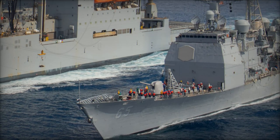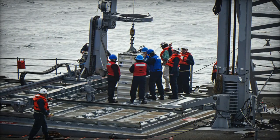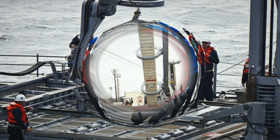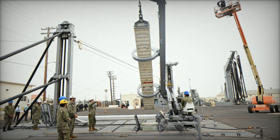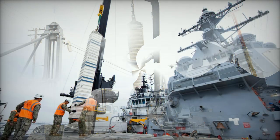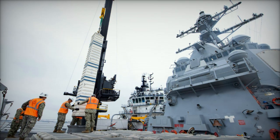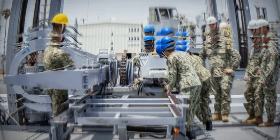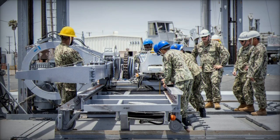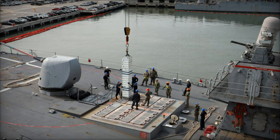While the TRM offers remarkable potential, its implementation is not without challenges. Technical and procedural hurdles need to be addressed; real-world testing during combat or high-threat scenarios will be essential to ensuring the system works effectively under pressure. The handling of heavy missile canisters across cables, particularly in rough seas, raises concerns about safety and efficiency. Training will also play a critical role, as sailors must be properly trained to operate the system and the Navy will need to integrate the TRM into its existing replenishment procedures.